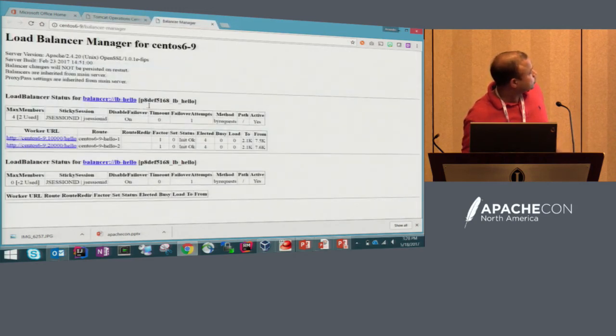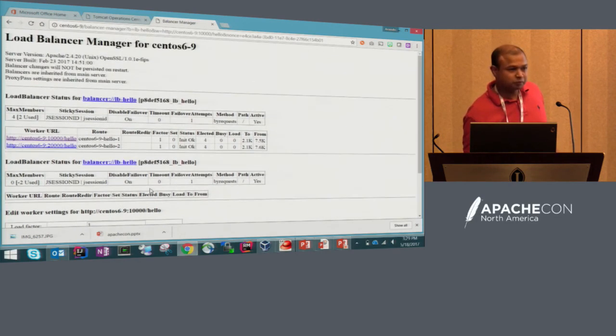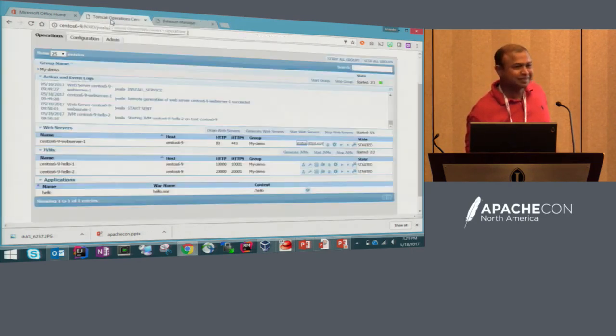For each JVM, if you want to drain it, you have to click there, click there, scroll down, click the radio button, and click submit. That's a hundred times if you have a hundred JVMs. You add it across three different web servers — three hundred times. So we thought it'd be cool if you just click one button. You can come and drain from here, and that's what it does.